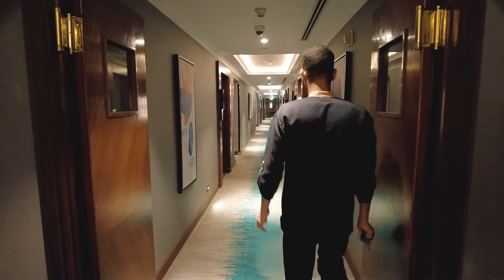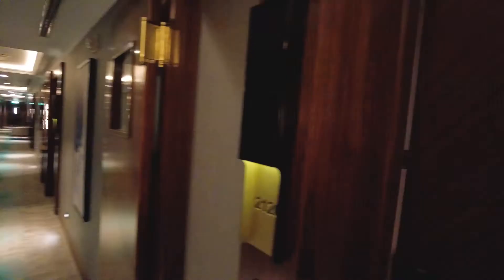You've got new carpet, new doors, smells like new paint. We are in room 2120. Here we go.